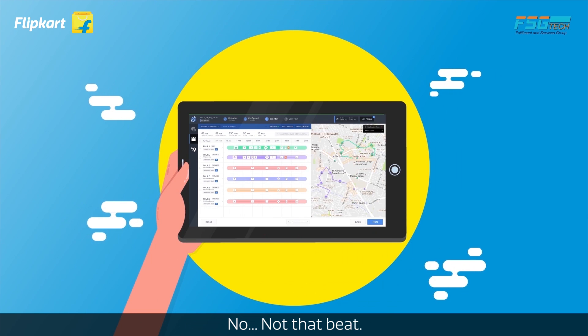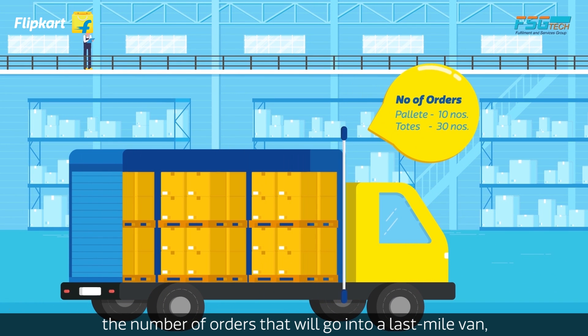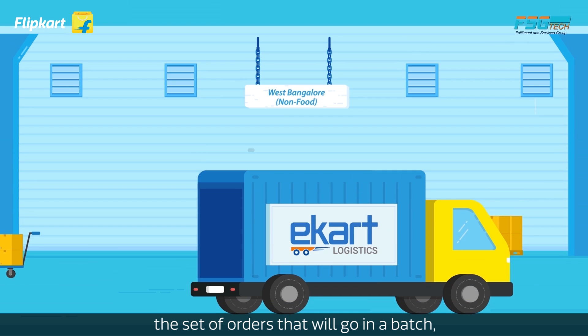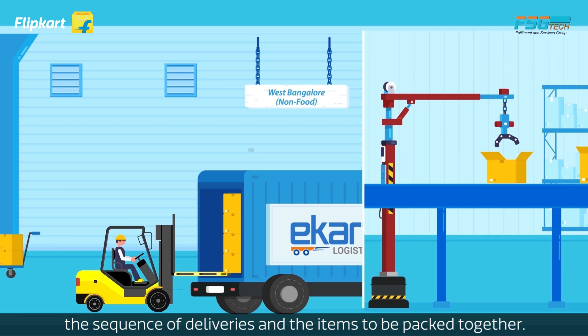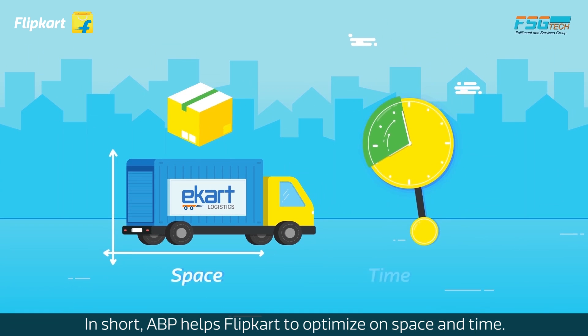No, not that beat. The ABP system helps determine the number of orders that will go into a last-mile van, the set of orders that will go in a batch, the sequence of deliveries, and the items to be packed together. In short, ABP helps Flipkart to optimise on space and time.